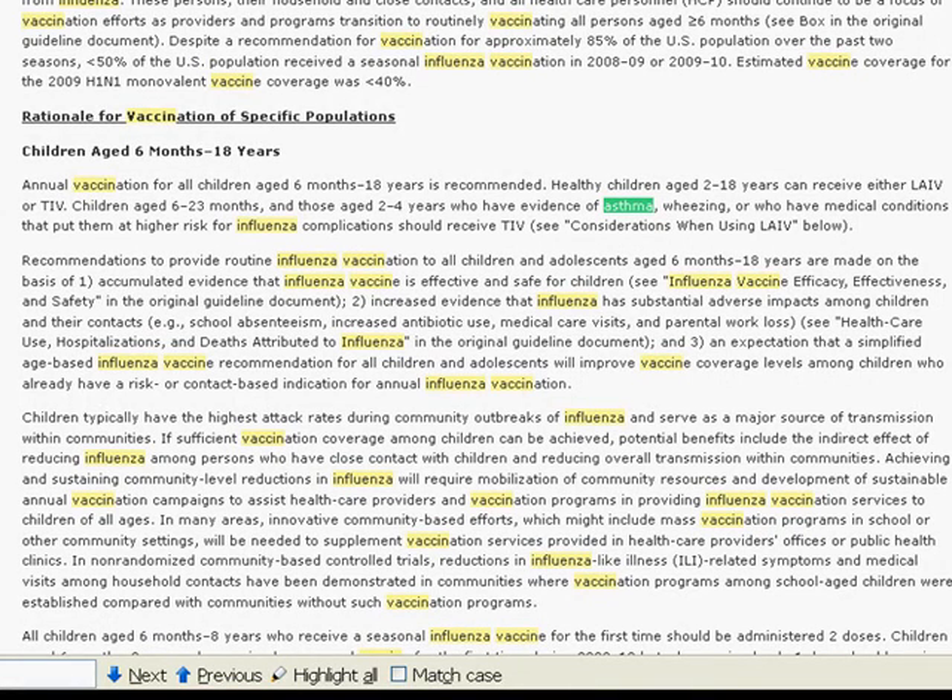This concludes the National Guideline Clearinghouse video tutorial. Thank you.